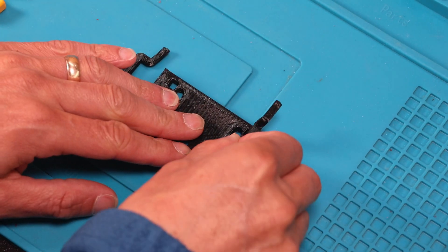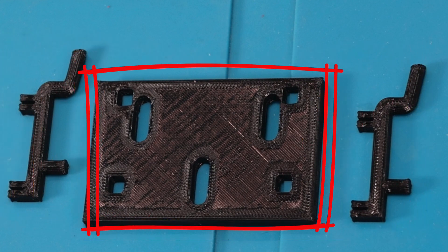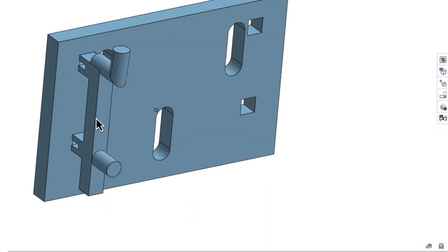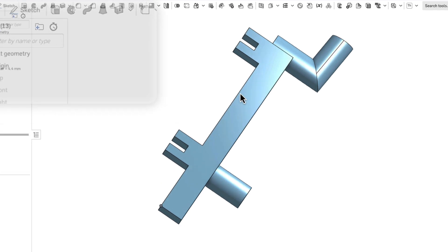I decided to take a modular approach instead. This gives me the advantage of being able to print the hooks separately from the adapter. That way, I can print the hooks with the correct layer line orientation without any supports at all, just like my original hooks. A modular approach also means I can use this system for other pegboard attachments, so I get the best of both worlds. I designed a clip system where the hooks clip into the adapter with two holes. Each clip has a slot in it to give a little bit of flex, but I wanted it to fit really tightly so I didn't have to use glue or anything else when attaching it.